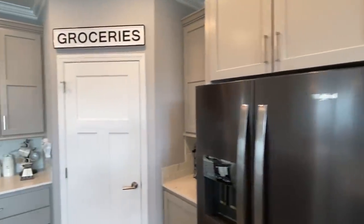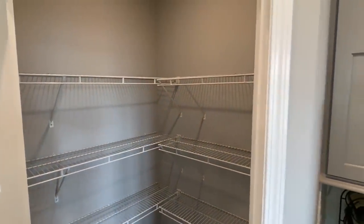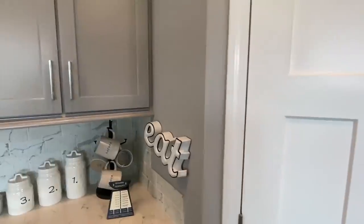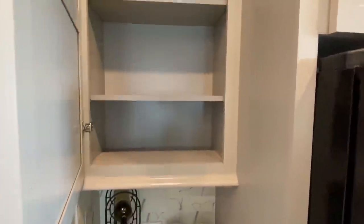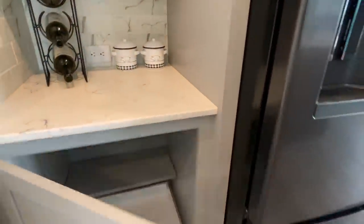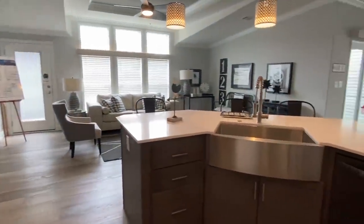This home's definitely giving me something. For those of you that don't know, I love pantries. I think if a home doesn't have a pantry, a home ain't a home without a pantry, y'all. Check out the backsplash that we have over here. I have to open this — look at that!